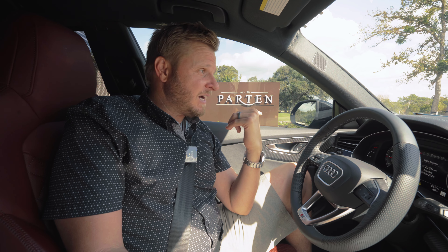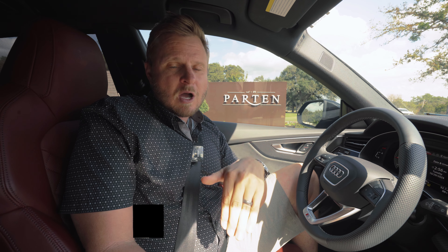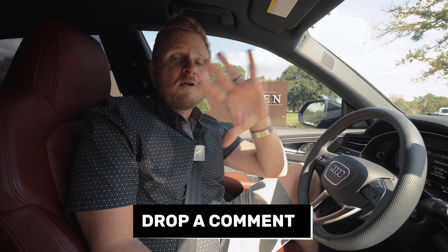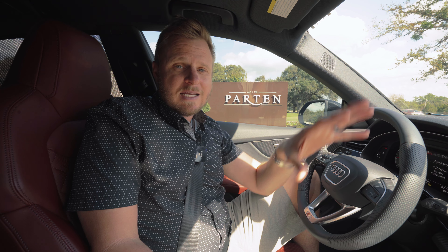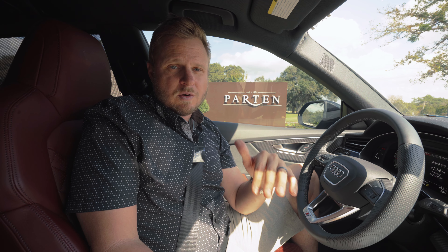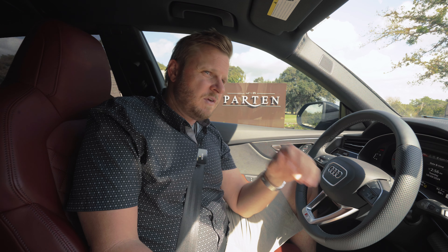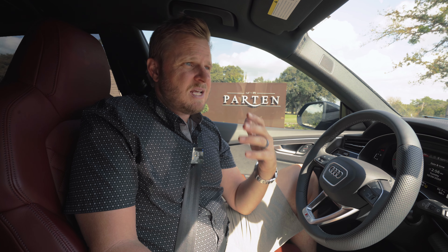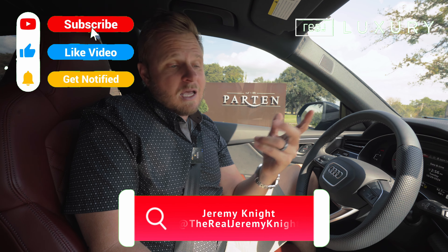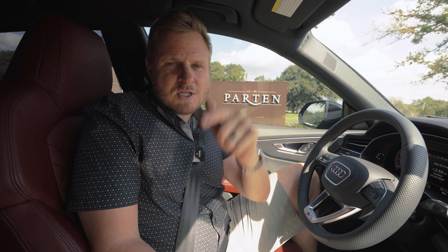Here we are in front of the Parton Ranch sign in my car because it's so windy today. If you like this, drop a comment below. If you want more information about other neighborhoods, maybe north of downtown — I'm actually going to start doing a lot more content up north. We've brought on quite a few agents who just cover the north area. So if you want some of that information, drop a comment below. And make sure you like, comment, and subscribe. I've got lots of good stuff in the description, so make sure you look through there and reach out to us.